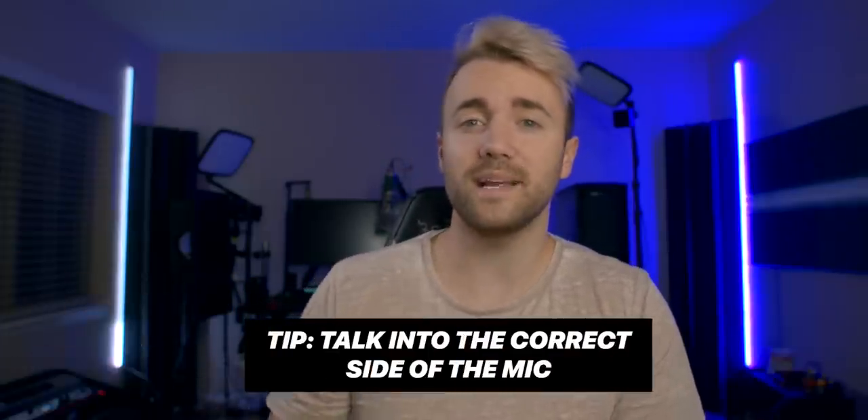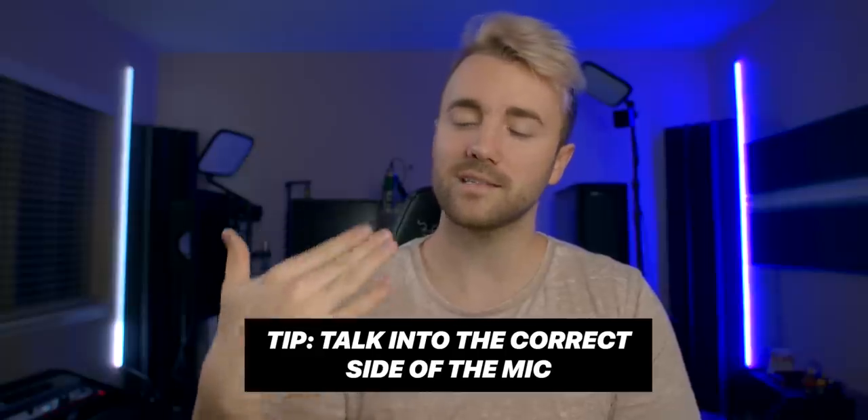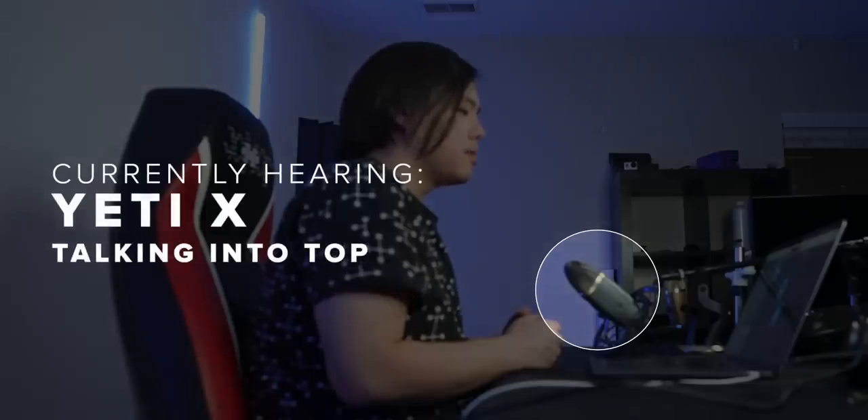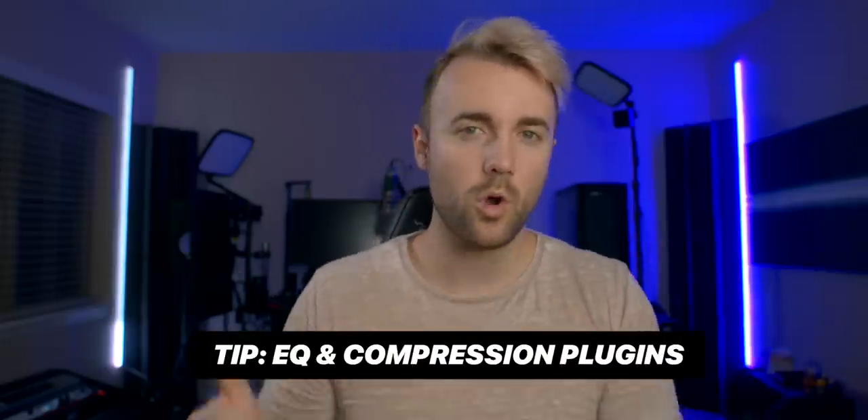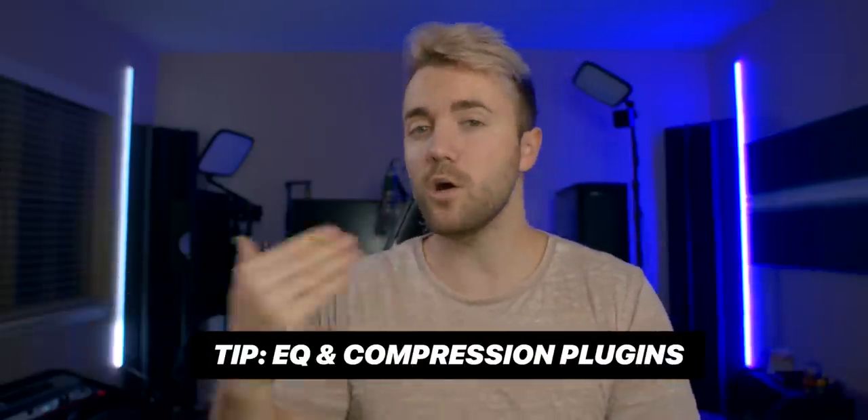A lot of people also make the mistake of speaking into the wrong side of the USB mic. Most USB condenser mics have front-facing capsules, not top-facing capsules. Just hear the difference when we make both of these changes — speaking into the right direction of the mic and putting the microphone on a stand closer to your mouth. One other improvement you can make to these mics is using plugins like EQ or compression. EQ adjusts the tone of your voice, whereas compression adjusts the volume, making it more level throughout your broadcast.